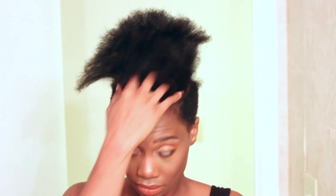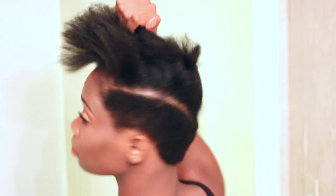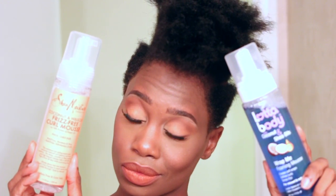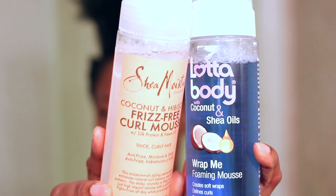In my previous video, I showed you guys how to blow out your hair — I'll link that below so you can see. But I felt like starting off on blown-out hair will give a better look at how the products work. I felt like if I would have done this on my natural texture, it could have hidden some of the results. I definitely wanted to show you guys the type of definition these products were able to achieve, which is why I decided to blow out my hair. The two mousses I'm comparing are the Shea Moisture Coconut and Hibiscus Frizz-Free Curling Mousse with Silk Protein and Neem Oil, versus the Lotta Body with Coconut and Shea Oils Wrap Me Foaming Mousse.